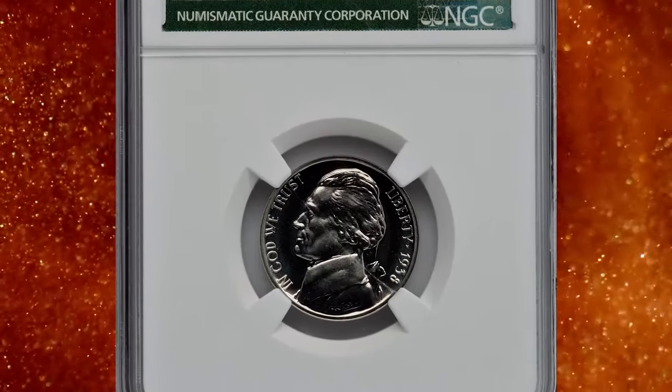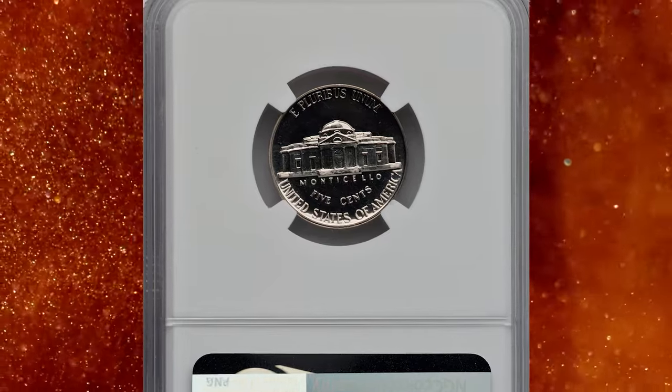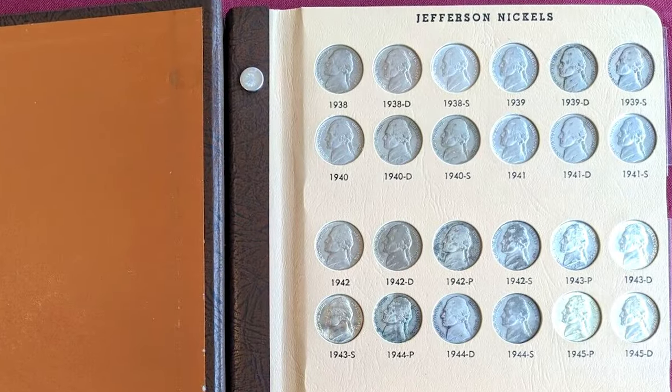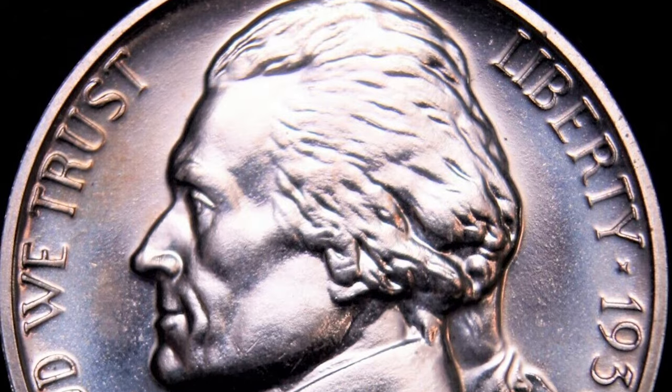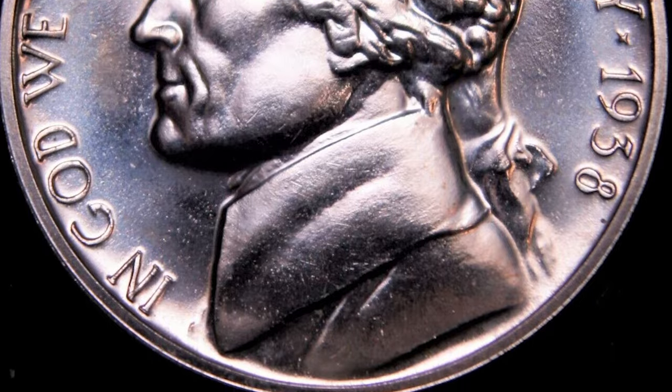1938 Proof Jefferson Nickel, graded as PF68 by NGC. According to the grading service, proofs of the new Jefferson Nickel became available in the final months of 1938, and collectors ordered a large number by standards of the time. This was facilitated by the Treasury's policy of selling all proofs either in sets or as singles.